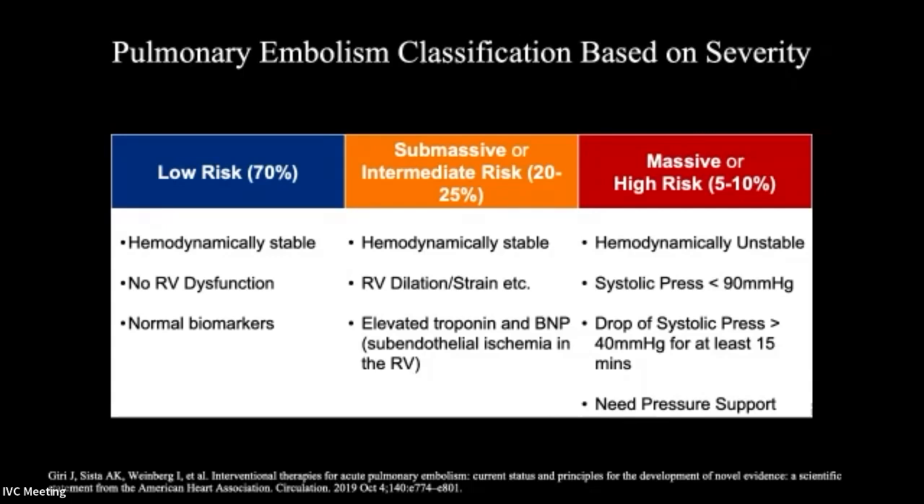These submassive patients are on a little bit of oxygen, maybe a little uncomfortable, basically sitting in their hospital bed, just waiting. We're treating these obviously with anticoagulation, but what's really the next step? The next big category is the patients that show up with massive or high-risk PE — a smaller percentage, about 5% to 10%.